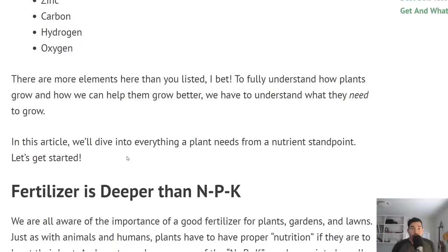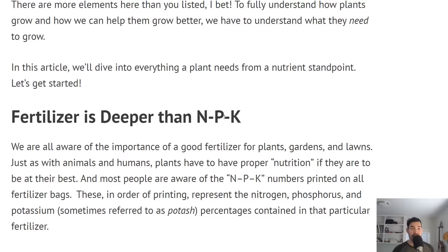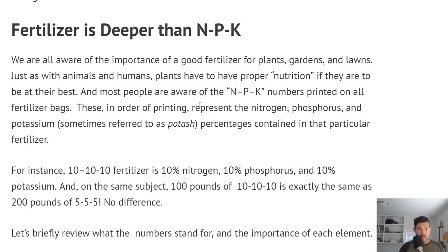Here's what we need to understand: fertilizer is much deeper than NPK — those are the numbers we see on a fertilizer container. It is much more complex than that. We don't need to know every intricacy to grow plants well, but we do need a base level so we can say, what's going on with my plant? Maybe it needs more of this, maybe it doesn't have enough.